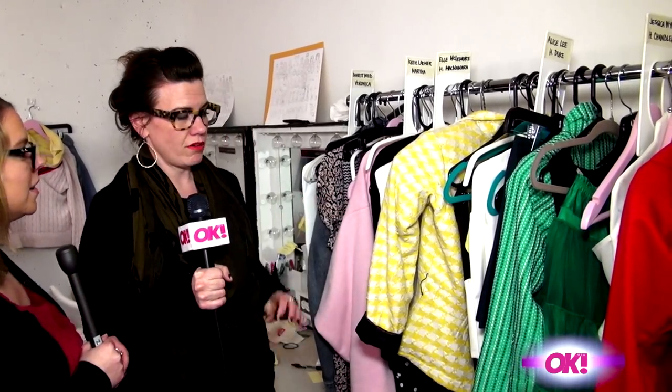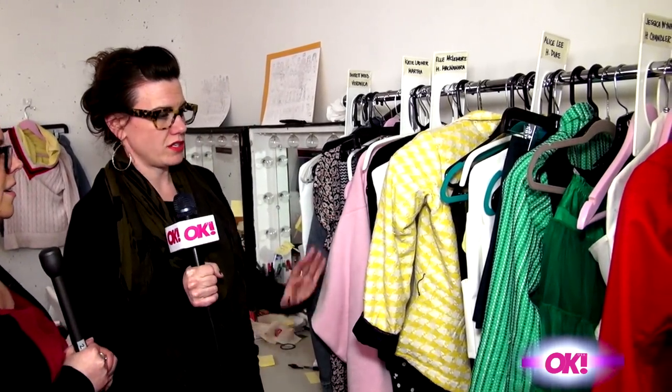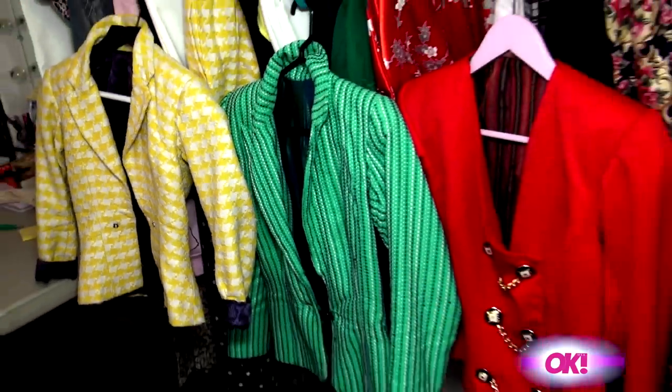Veronica and the Three Heathers — their jackets are all built. Our yellow, our green, our red were all built for us, mostly just so they could do everything that they need to do.